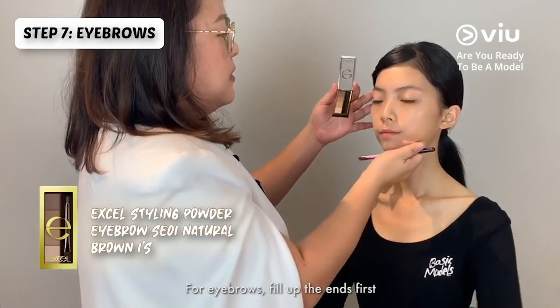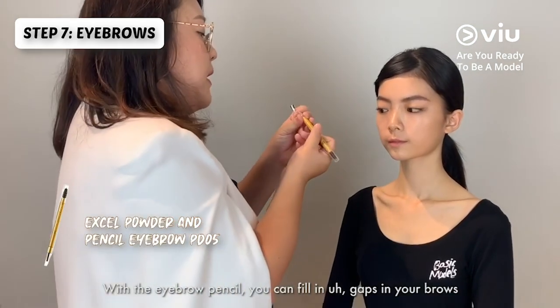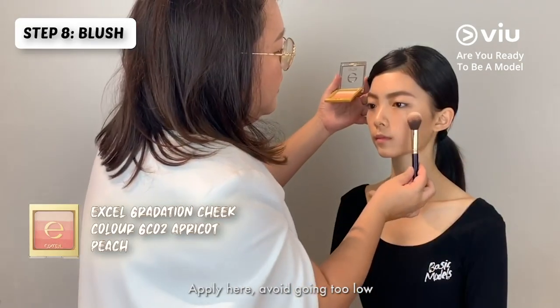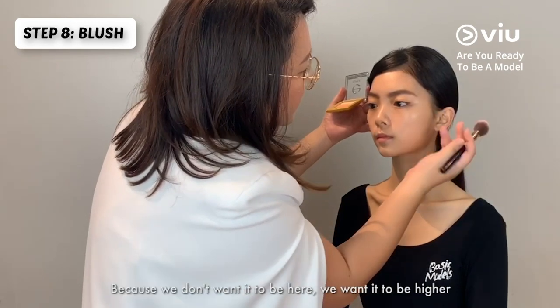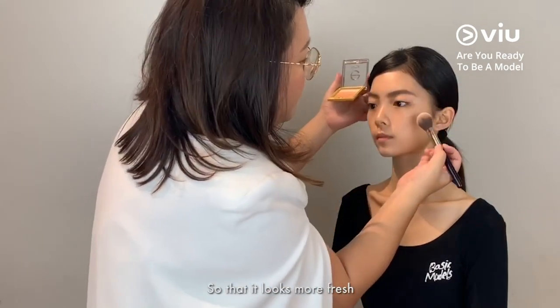For eyebrows, fill up the ends first. With the eyebrow pencil, you can fill in the gaps in your brows. Avoid going too low — we don't want it to be there. We want it to be higher so it looks more fresh.